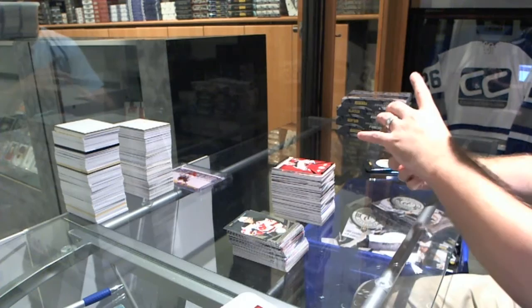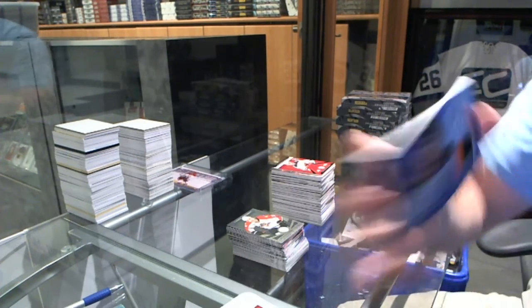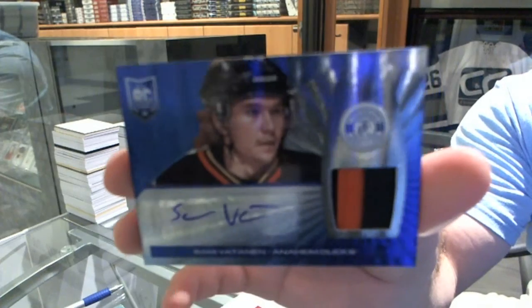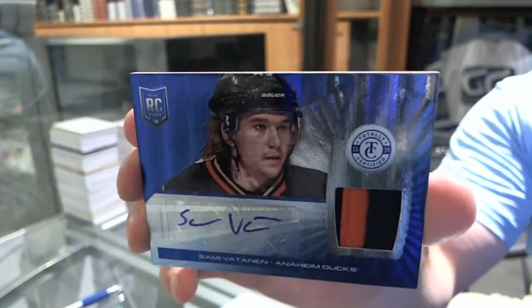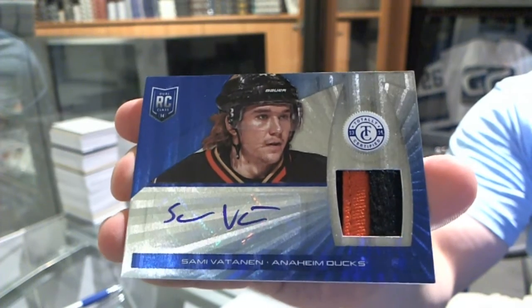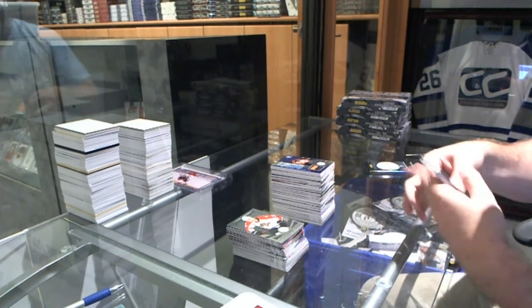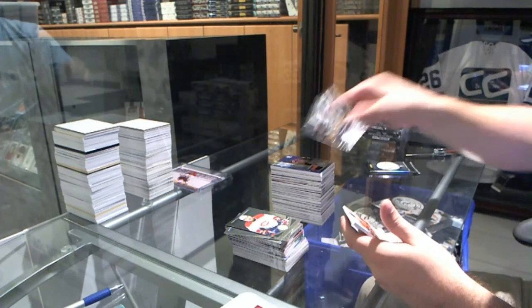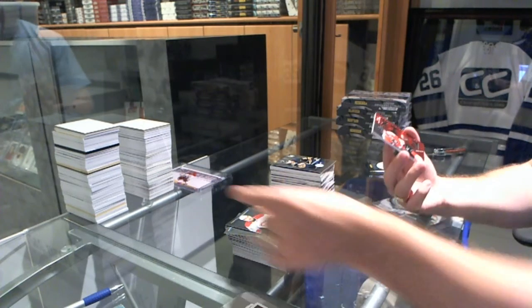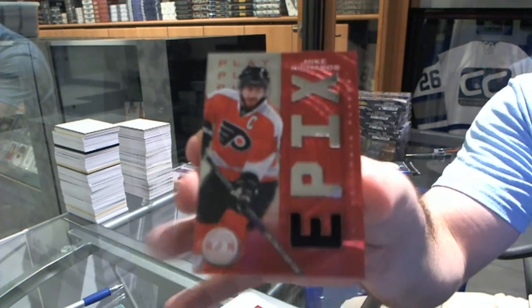And we've got for the Anaheim Ducks, numbered to 25, Mirror Blue prime rookie jersey auto — Sammy Vatanen. We've got for the Buffalo Sabres, Johan Larsson. And an Epyx jersey for the Flyers — Mike Richards.